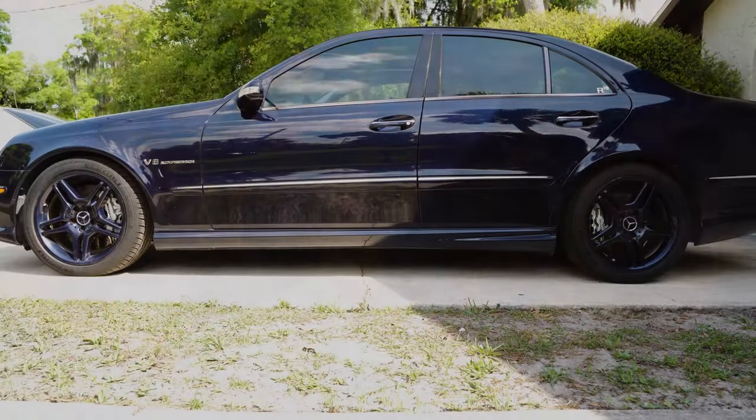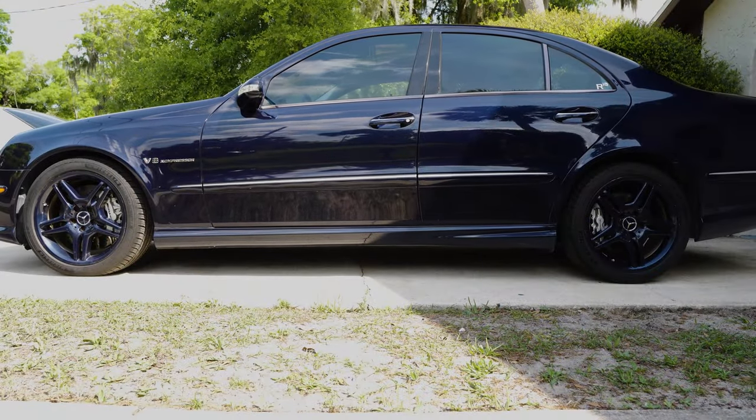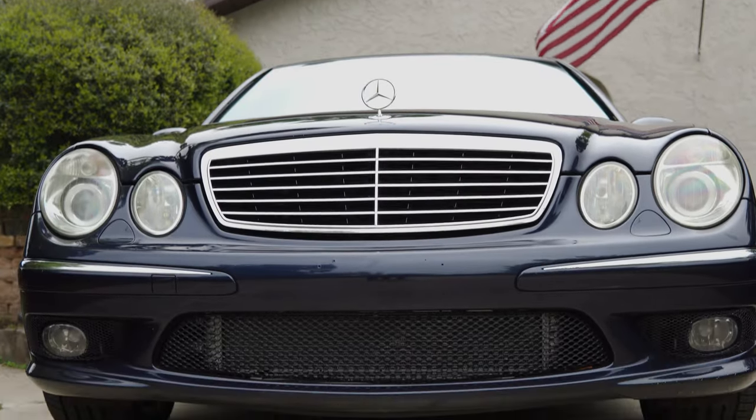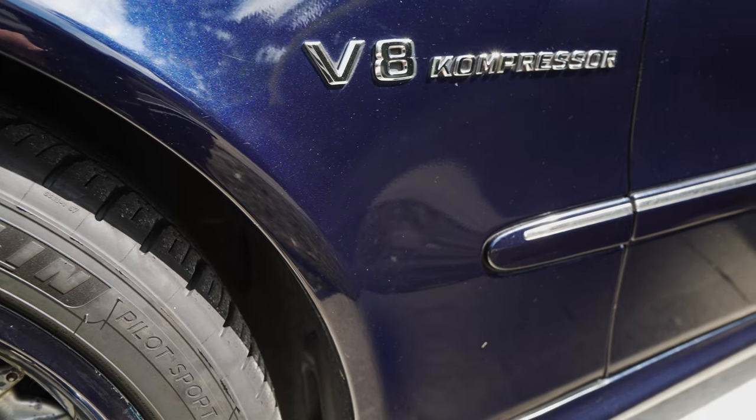My car is not a beauty queen and it gets driven hard, and I have thoroughly enjoyed owning it so far. I hope this gives a bit of perspective for any aspiring owners out there and I hope you enjoy your ride as much as I do mine. Bye for now.